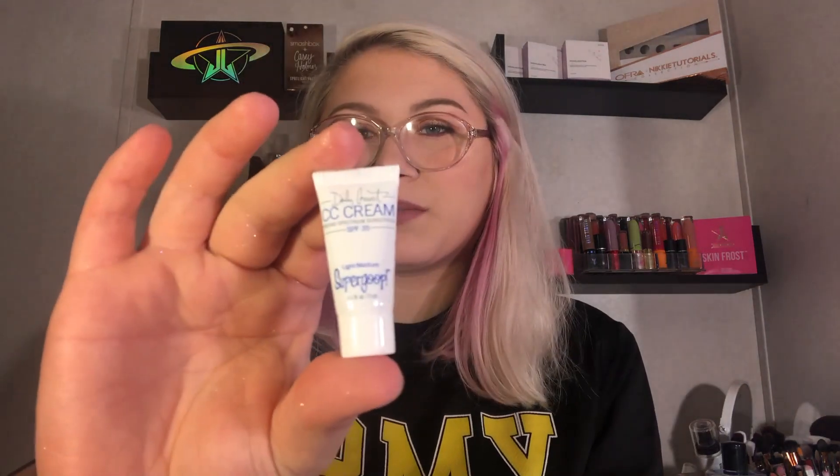This is what I mean by itty bitty sample-sized items — it's a CC cream broad spectrum sunscreen SPF 35 in light/medium by Supergoop. Let me open it up... it's not sealed and I squirted some out. That shade is really dark — it's a little off for my skin tone. This retails for $34, but it really is a tiny sample size.